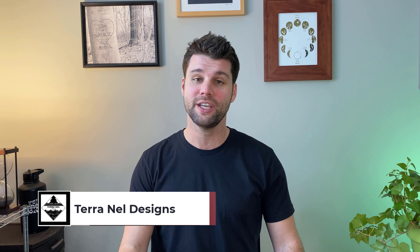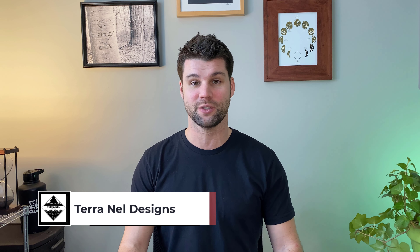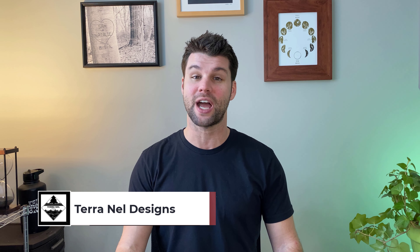Hey, welcome to TerraNell Designs. I'm Sam Nelson, and each week we redesign an outdoor living space to match the individual style and needs of a homeowner. I'll walk you through my design process and get you some tips along the way. If you find this video helpful, please take a minute to hit like and subscribe — that really helps.